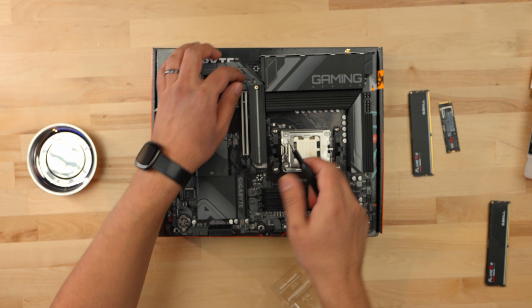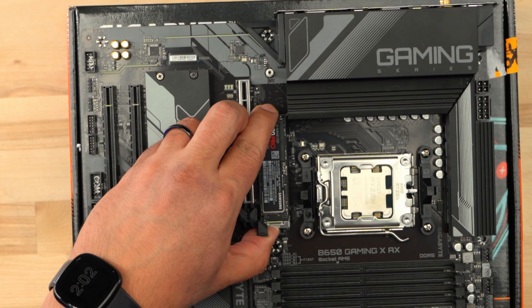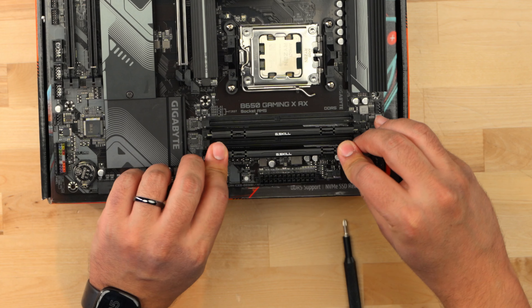Let's get our SSD in. I got our heatsink off, I can see our riser is set right there. I'm going to put the SSD right in. Now we're up for our RAM. Line up this notch to the notch that's on the board.